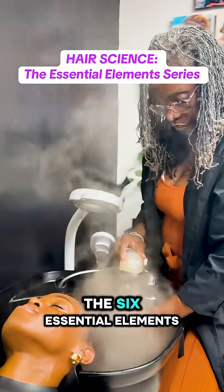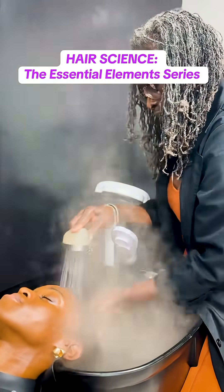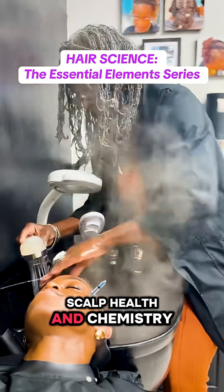You're about to learn the six essential elements of hair that impact your locts the most: curl pattern and texture, porosity, density, elasticity, scalp health, and chemistry.